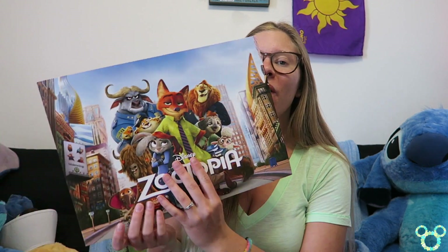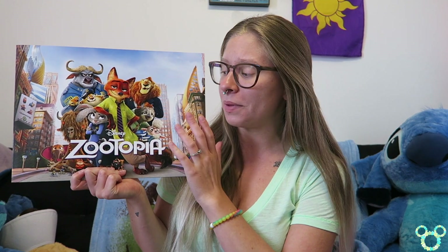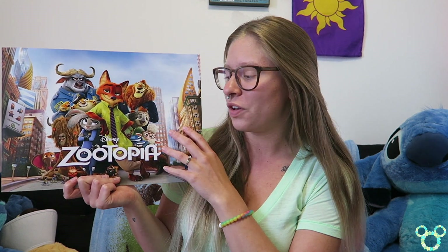The next item — I pre-ordered Zootopia so I now have the Zootopia lithographs in hand. Give this video a thumbs up to let me know you'd like to see them, because I love going through the lithographs with you guys.